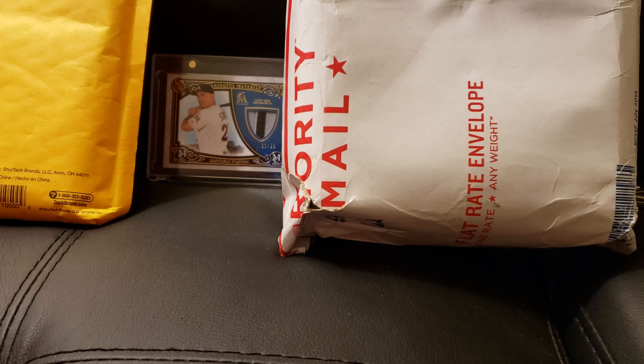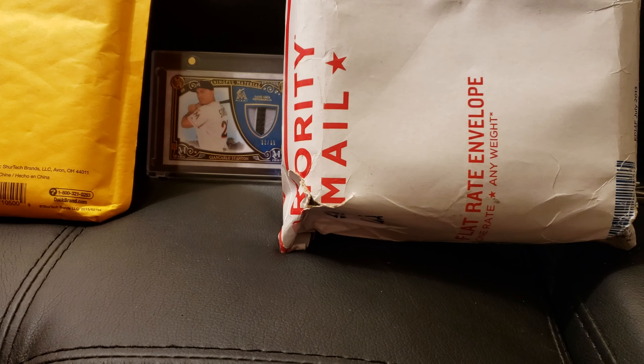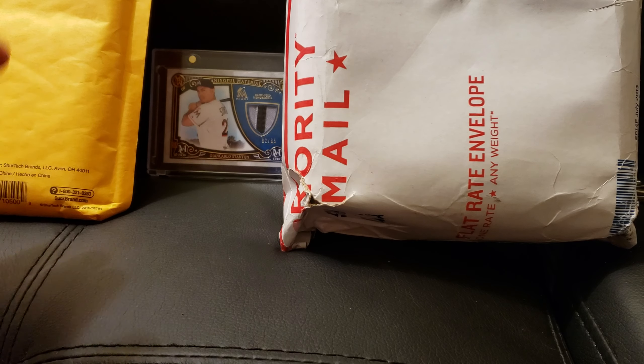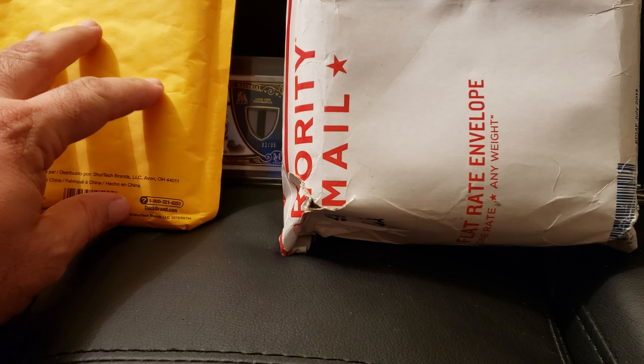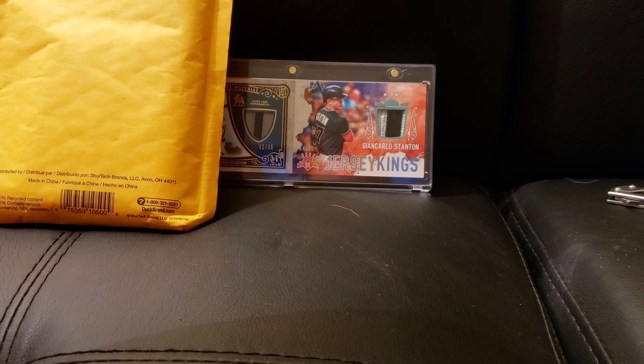How are you guys doing tonight? I'm just sitting here, got a couple packages today. This one's nothing special, I think just some supplies. This is from a Raz that I got into — got a little dual action big G.